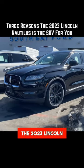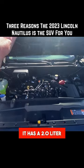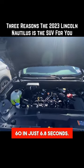Three reasons the 2023 Lincoln Nautilus is the SUV for you. Number one, it's power. It has a 2.0 liter four-cylinder engine that pumps out 250 horsepower, and it does 0 to 60 in just 6.8 seconds.